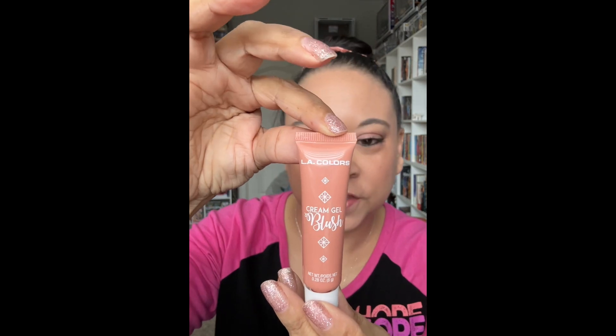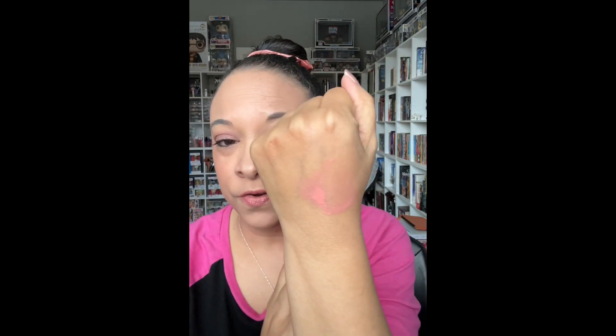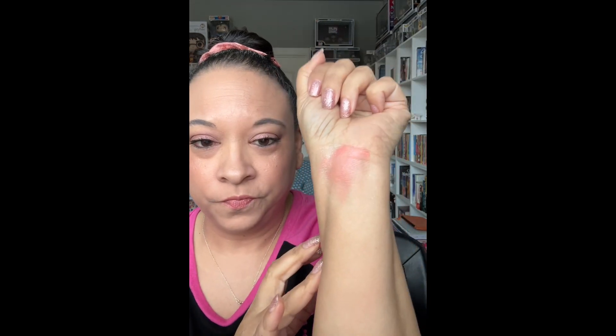Next up we have a blush. This is in the shade Orchid. Just to let you know, the names are on the back of the product, and I really appreciate it when companies do that. Because when they're on those cardboard containers and you take the cardboard off, the color information is gone. Now these are very buildable — you can sheer it out as much as you want or make it as bright as you want. These will not dull down your skin, and majority of them don't dry down matte, so you will keep that glow. So that is Orchid.